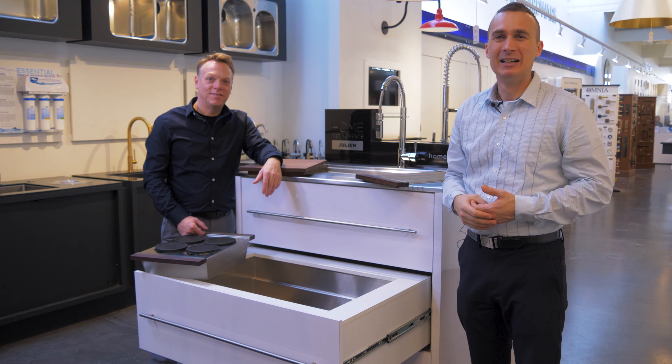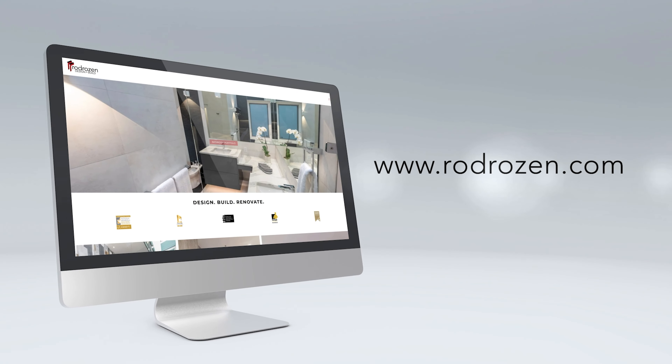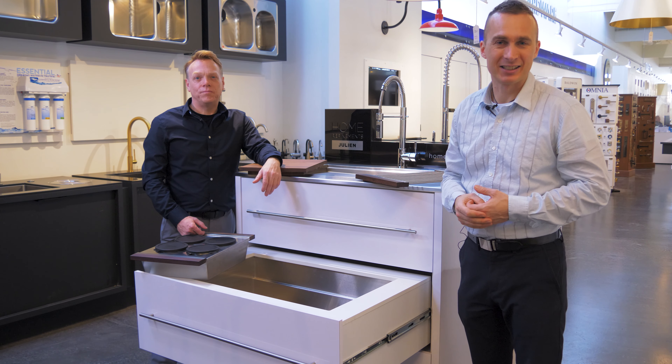Thanks Clay. You can check out some of our kitchen design and builds on our website, where we feature Julian Kitchen Sinks in our completed projects, or you can check it out in the links below.